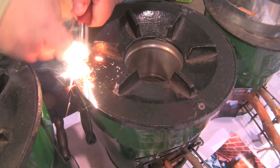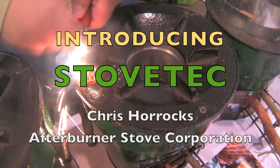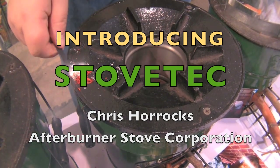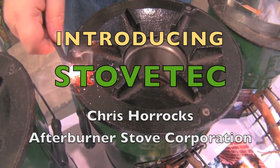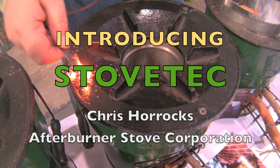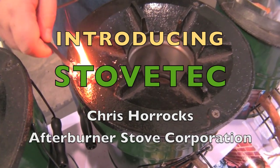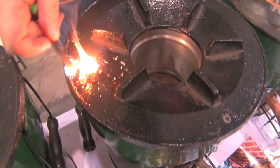You're just going to keep shaving some magnesium until you have about the size of a quarter. George Washington would be proud. And then we just strike it up — that's a 5,400 degree fire — and we drop it in. It lights our tinder and now we have a fire. Chris Horrocks with the Afterburner Stove Corporation, exhibiting here at the show in Portland products to help you be better prepared and save money in the outdoors.